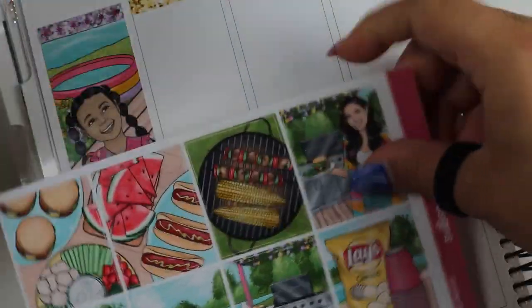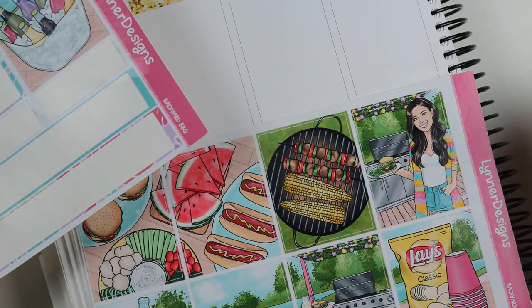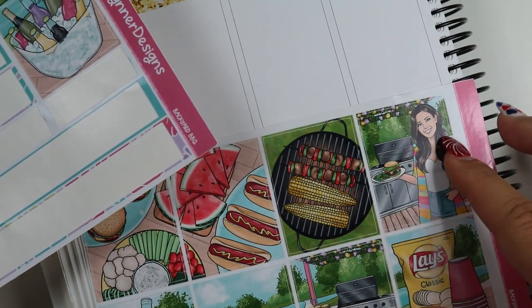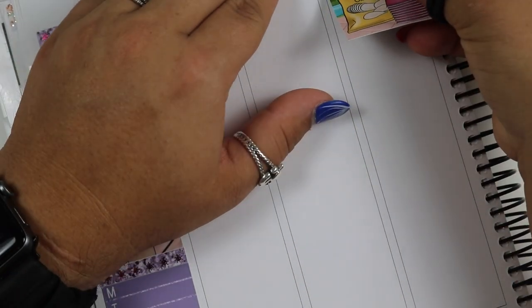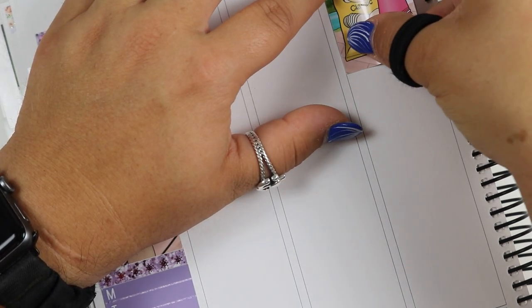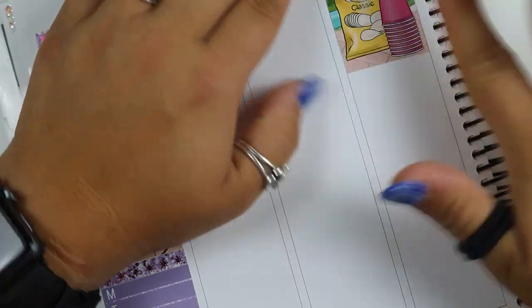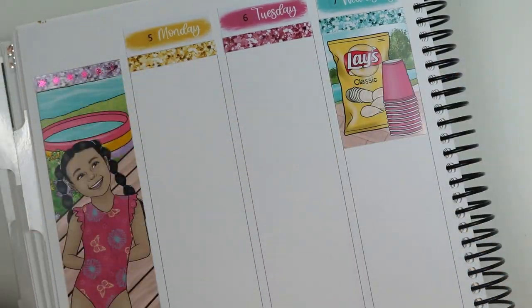I want to do a flat lay here — so these are my flat lays and these are my non-flat lays. I kind of want to do this on Friday, and this will be Thursday. I'm going to do the chips and the cups — I don't know why, that's just what I picked. Probably should be a yellow day but I'm gonna use it here. And then I can put my underlays here.